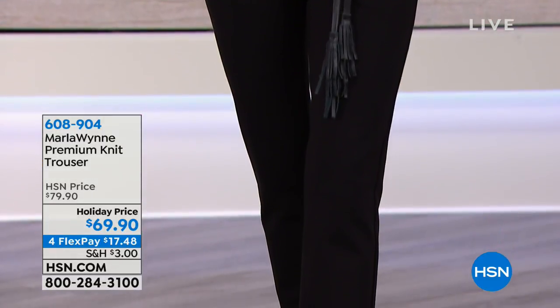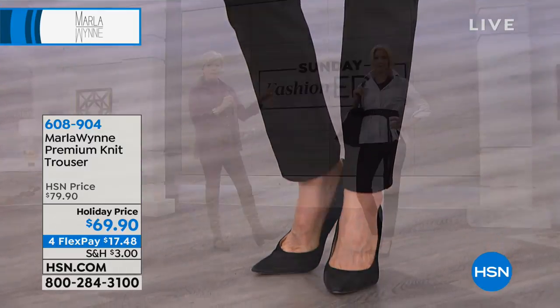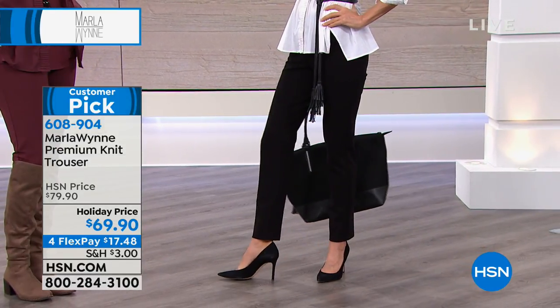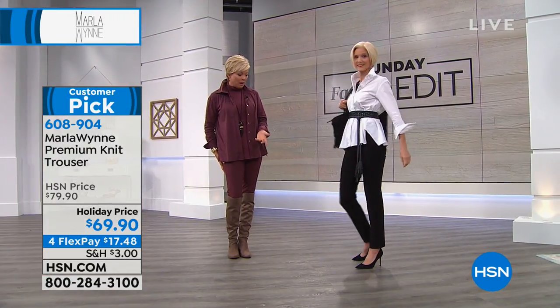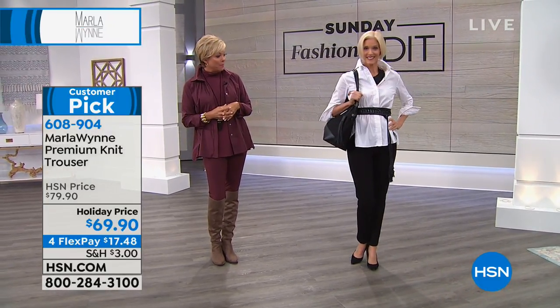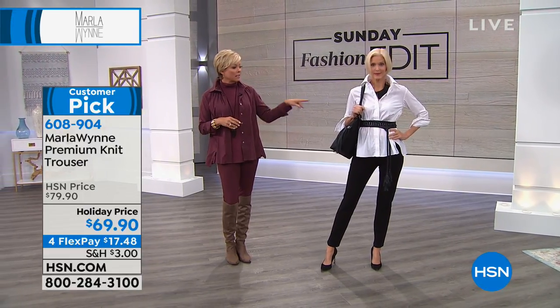She's also wearing the flatter fit pants so you can get the whole look with a simple phone call. We're going to start with the pant — they are here at a holiday price. These are the amazing premium knit trousers, a pull-on style that fits like a legging but looks more like a trouser because they aren't quite as tight to the ankle, so they're much dressier. Great with a pump, item number coming up 608904.